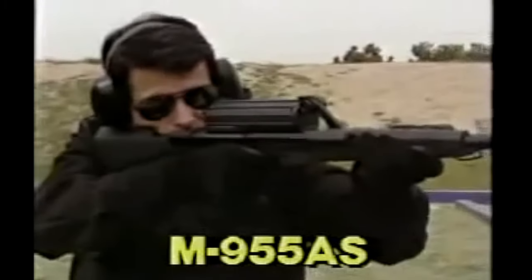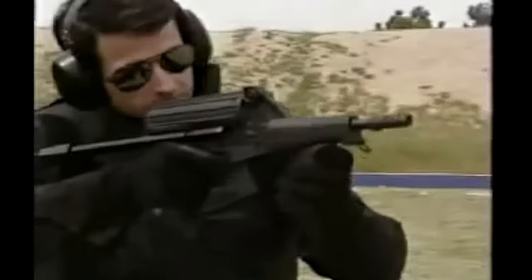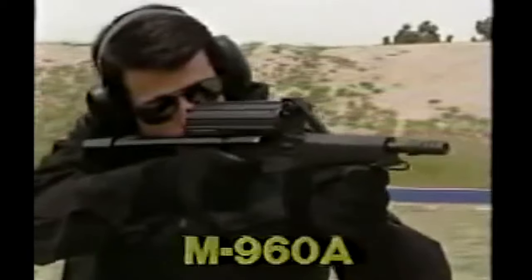These top-loading, bottom-ejecting weapons are ideal for close-quarter operation since ejected brass travels straight down. If desired, it ejects into the optional brass catcher.